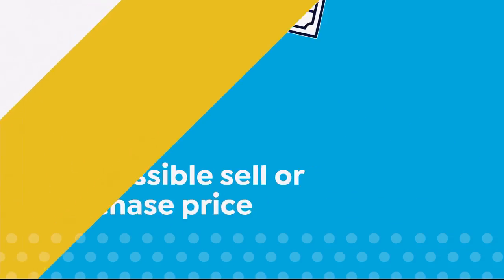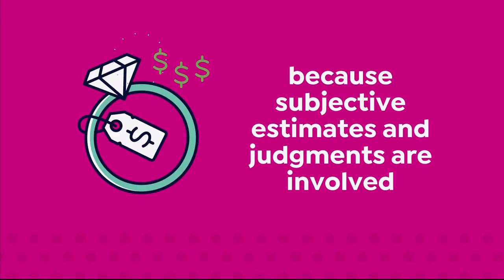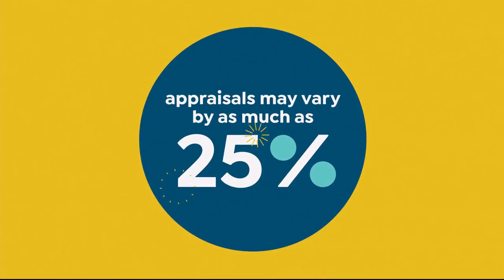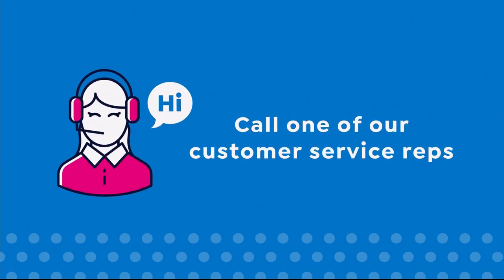...or recreating the item, not the possible sell or purchase price. Because subjective estimates and judgments are involved, appraisals may vary by as much as 25%. Call your customer service rep for more information.